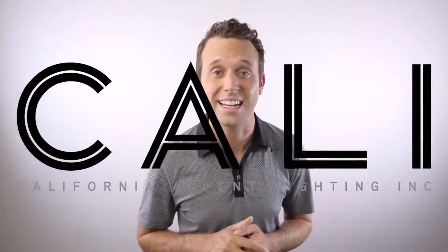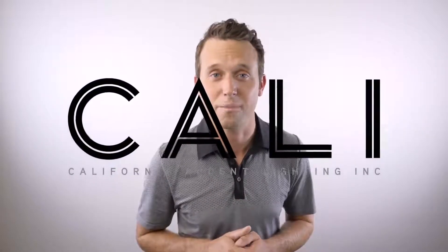Do you ever come up with a lighting design and just wish that somebody out there would build you exactly what it is you need, instead of having to sift through the available options? Well, let's go check out Cali Lighting and how they can help you solve that problem.